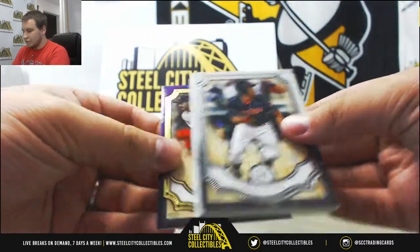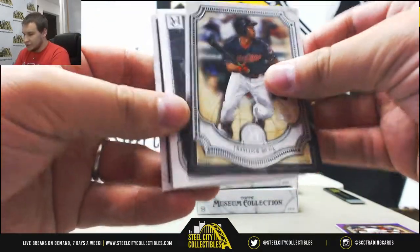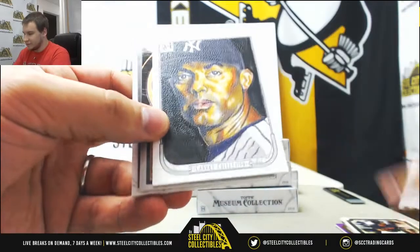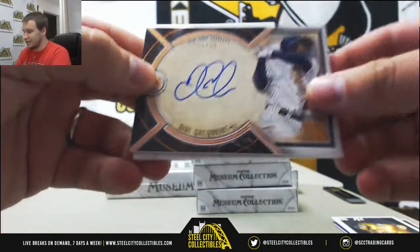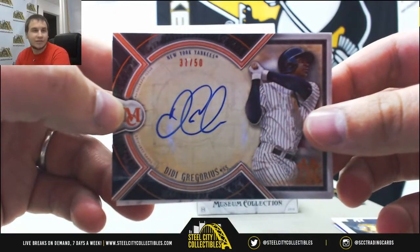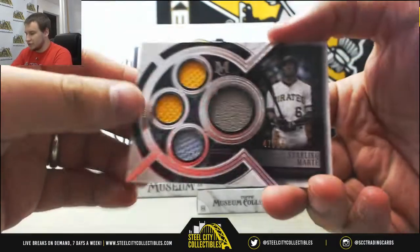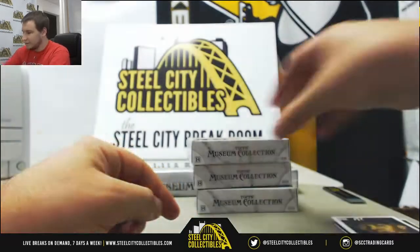We'll start off with a purple 10/99, Justin Verlander, Francisco Mejia — so we've got two hits in this one. A Rivera Reproduction Sketch, first auto to 50, D.D. Gregorius for the Yankees, 37 of 50 bronze. And a Starling Marte Quad Relic, 47 of 99 for the Pirates.